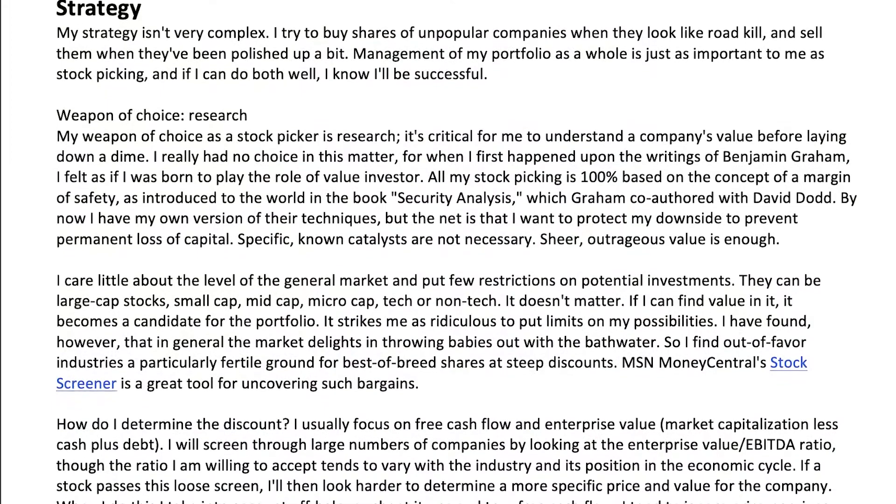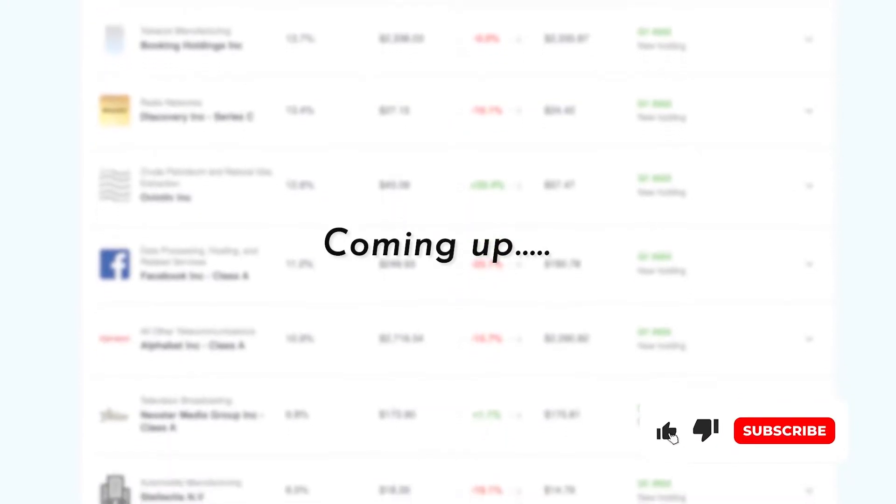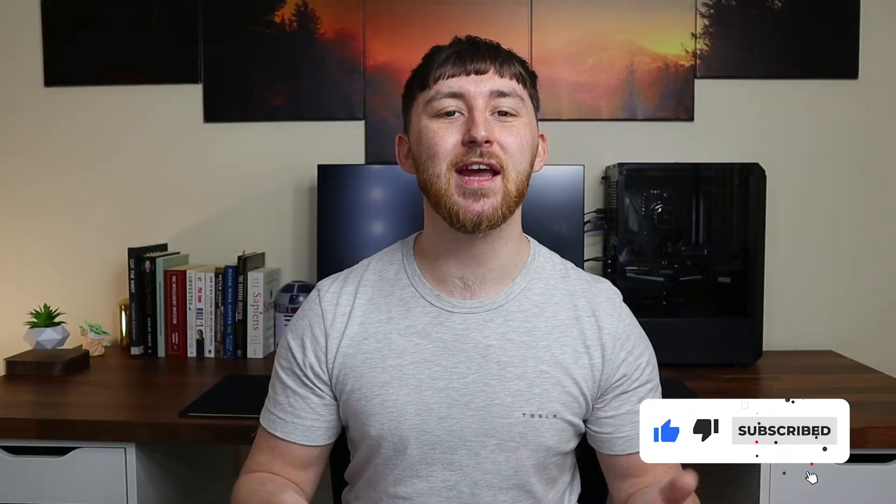Hey guys, welcome back to the channel. In this video I'll be showing you the investing strategy of the great Michael Burry, famed investor from The Big Short and legendary value investor. I'll be going through his old letters and blogs to dissect his investing style, and at the end of the video I'll be going through his portfolio to see what he's currently holding. So let's get into it.